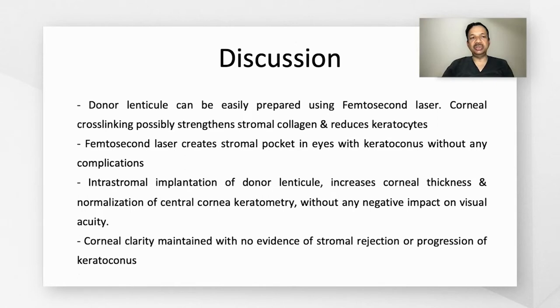This study showed that the donor lenticule can be easily prepared using the femtosecond laser. Corneal cross-linking possibly strengthens the collagen and reduces the amount of keratocytes, thereby reducing the risk of stromal rejection. The pocket can be created in eyes with keratoconus without any complications. Intrastromal implantation increases corneal thickness and normalizes the central corneal keratometry without any negative impact on visual acuity. Corneal clarity is maintained during follow-up without any evidence of stromal rejection or progression of keratoconus.